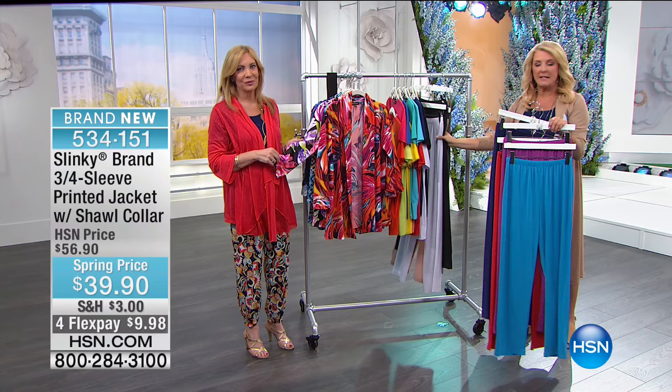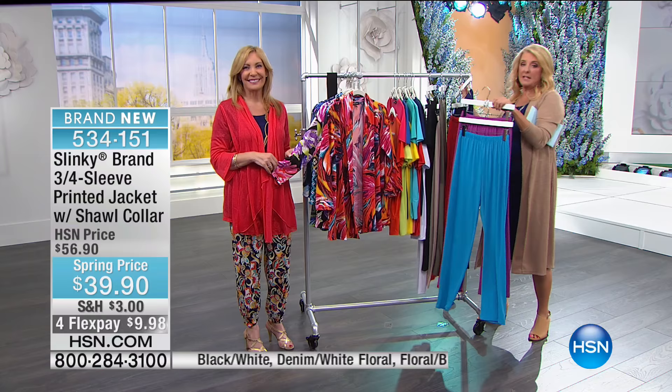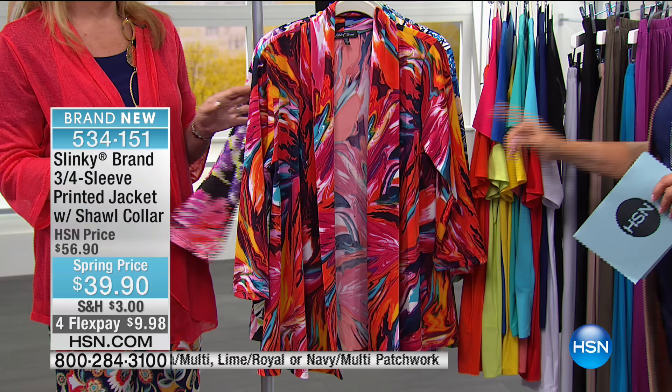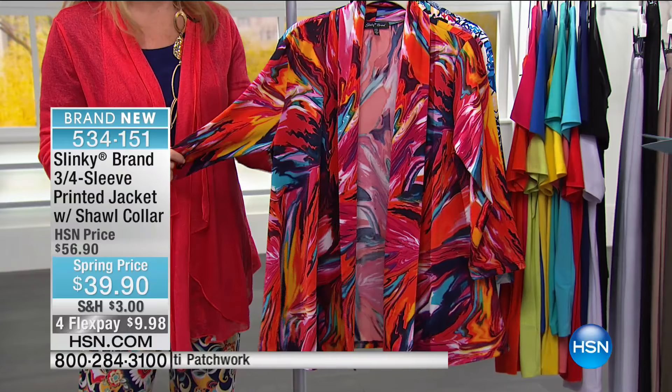I think these are going to be sold out by the end of our show today — it's just a huge offer. Now we're going to go to a beautiful brand-new printed jacket for the spring season. This is really an awesome print — it's all about color.